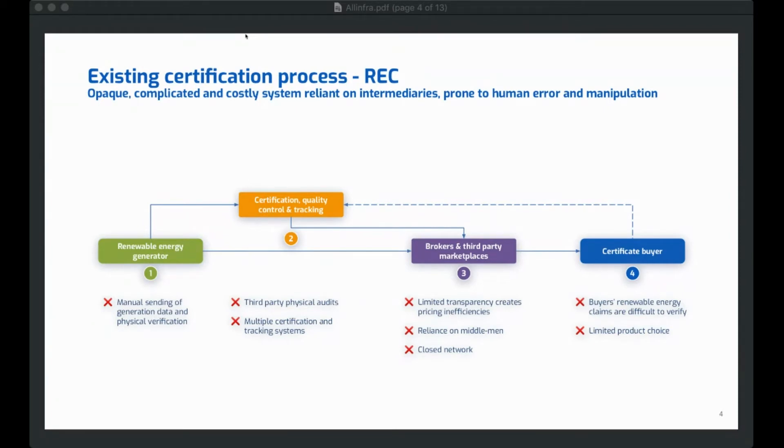That buyer would normally not purchase the certificate directly from the renewable energy asset owner or from the certification platform — they'd go through a third-party broker. Then that buyer needs to use the certificate by telling the tracking system to retire it. Once retired, they can make a claim. As you can see, this existing system involves a lot of manual process, a lot of intermediaries, and there's risk all the way through that process.